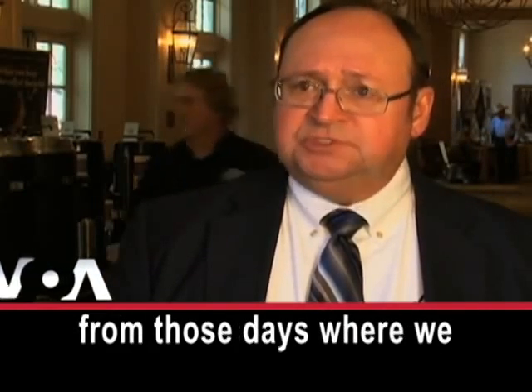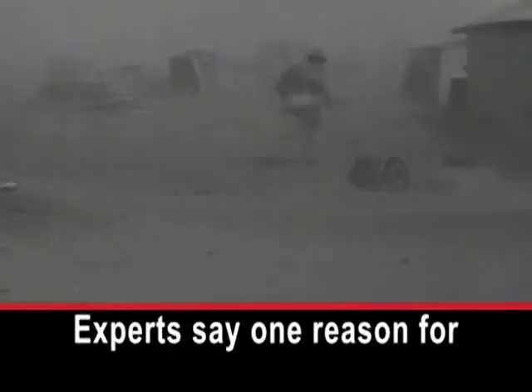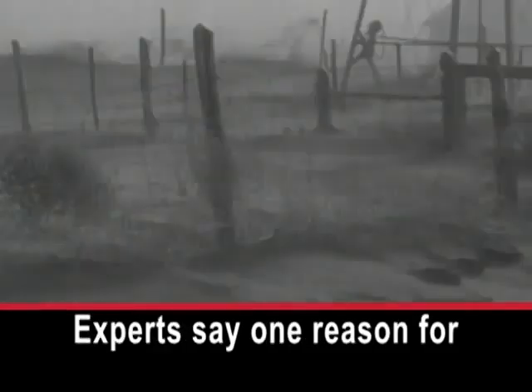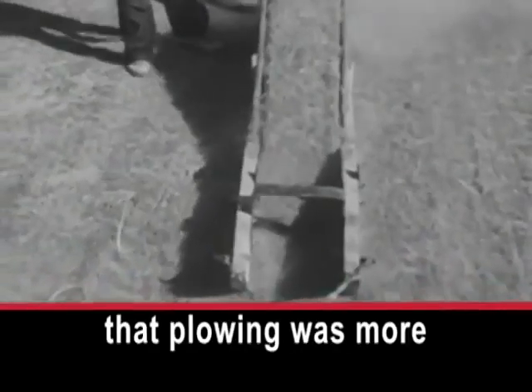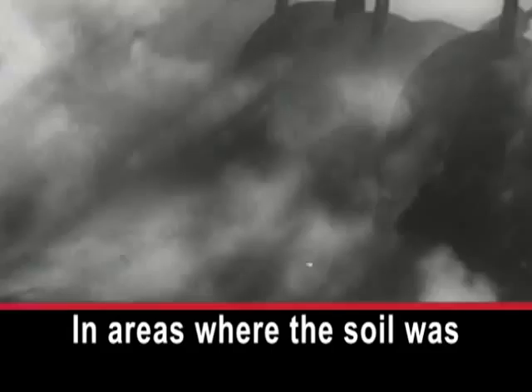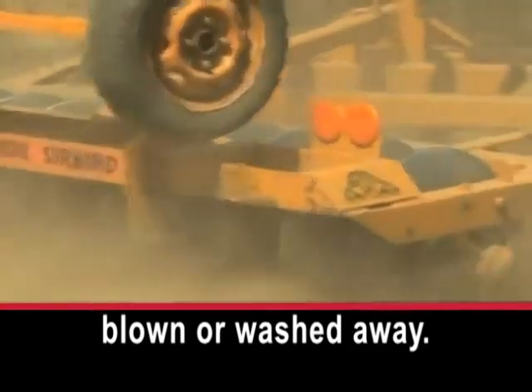We have come a long way from those days where we had these occurrences as a common occurrence. Experts say one reason for the storms 80 years ago is that plowing was more common back then. In areas where the soil was broken up, it often was blown or washed away.